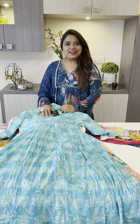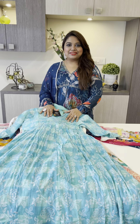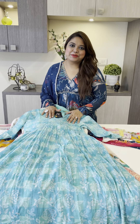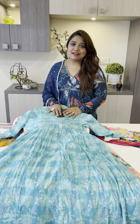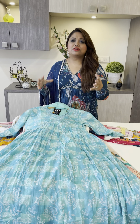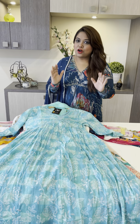Hello everyone, I am back with a beautiful gorgeous collection. Today's collection is outstanding — if you haven't seen it today, you will miss something in life. Similar, very outstanding collection: alia cut, pure muslin, pure cotton, pure chinon — everything in pure. So it is a very beautiful collection.